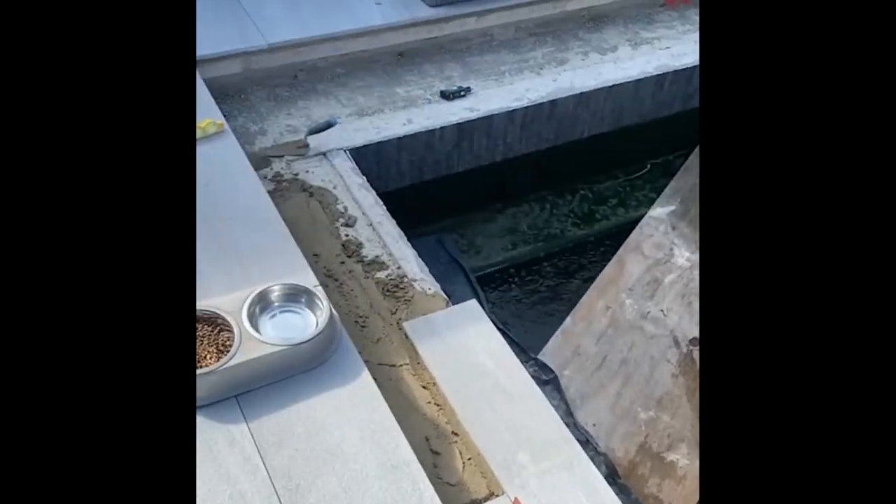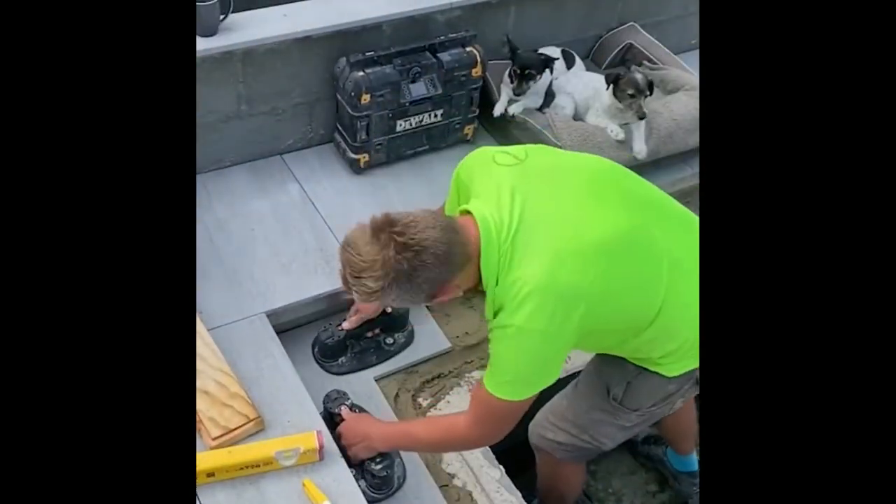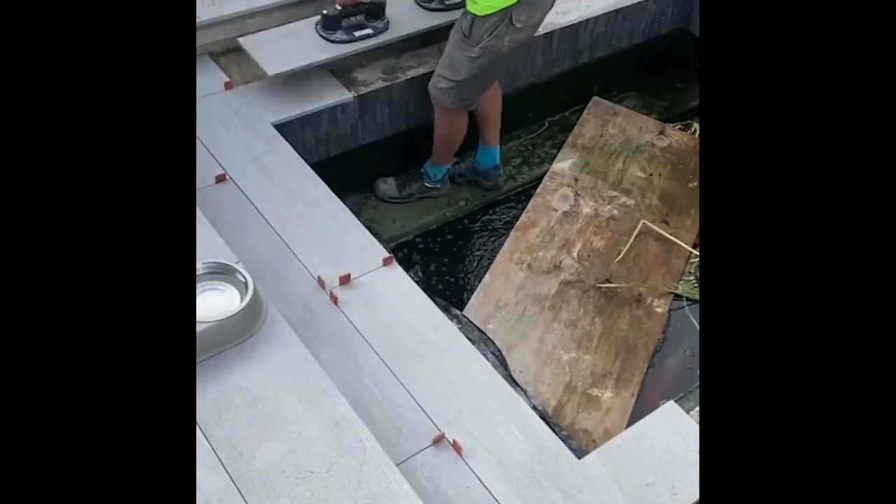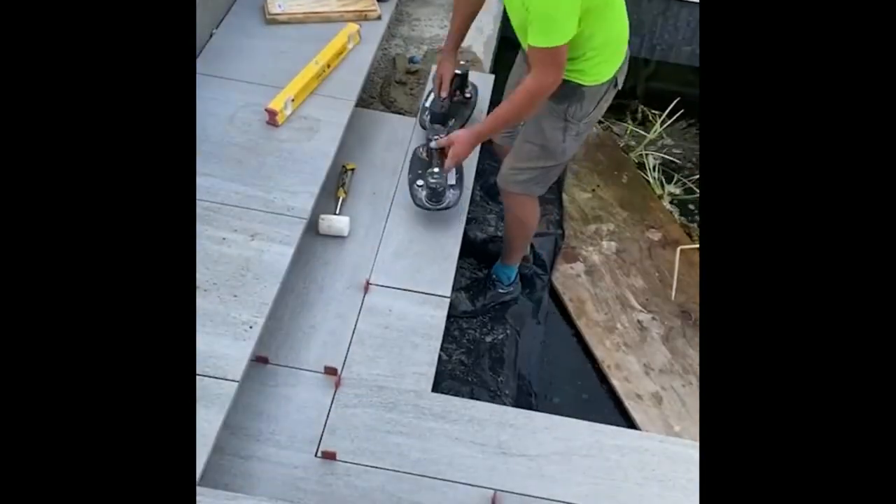Laying 10 large tiles is much easier because you only have to do a little measuring and placing. Smaller tiles, on the other hand, require you to repeat the same process many more times.